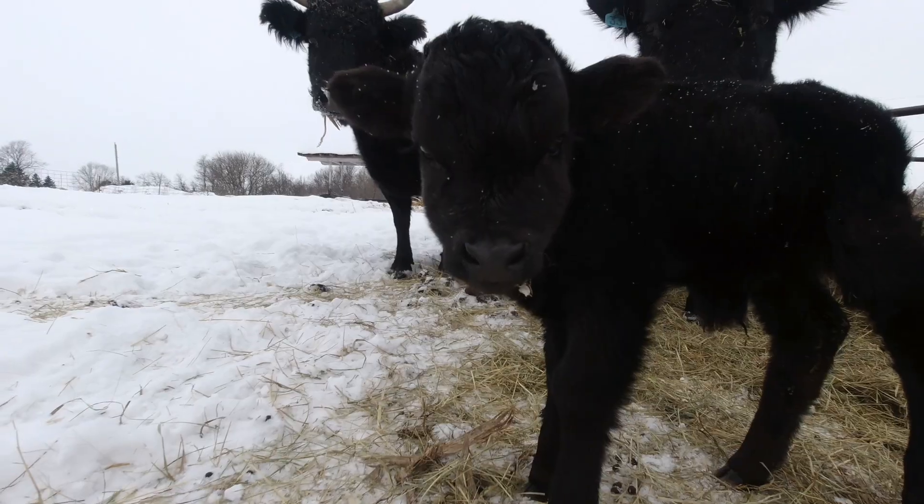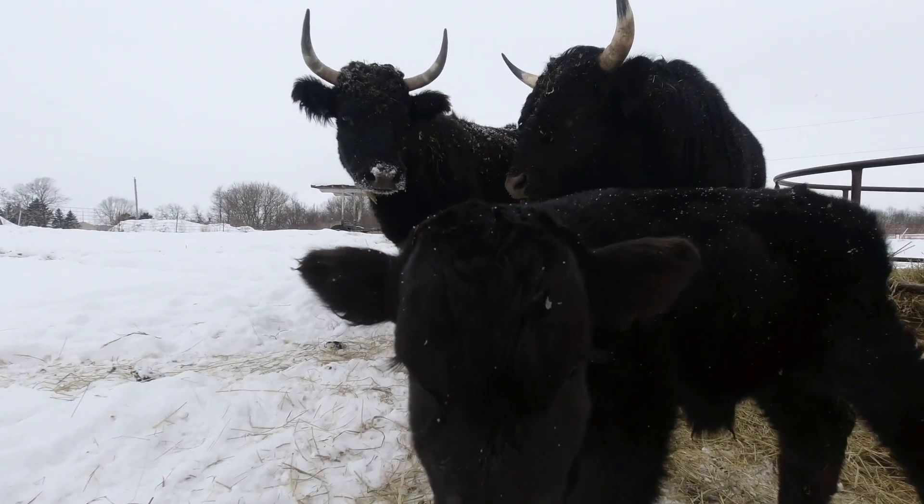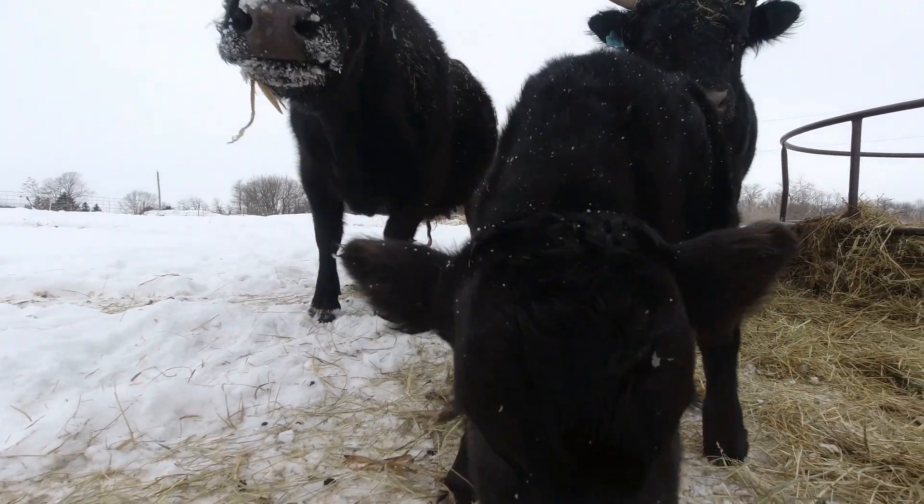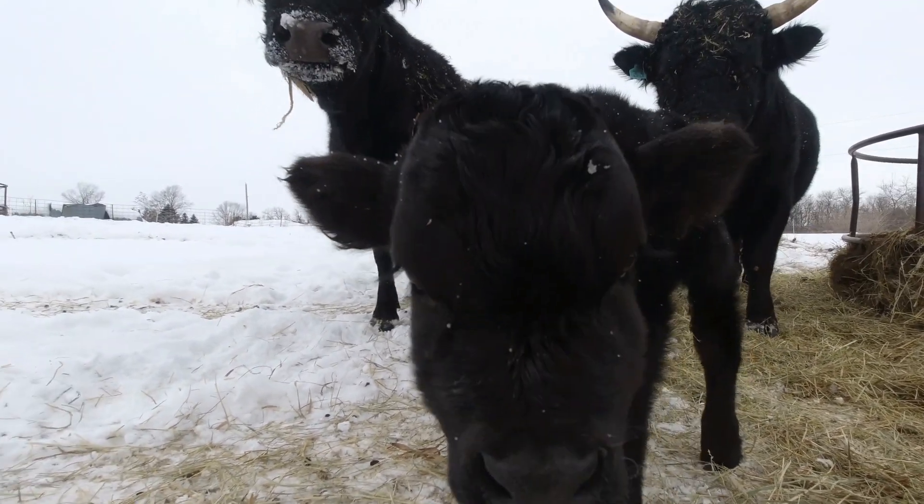I'm going to let that truck run for a minute, let the blood get flowing in it. But I do want to show you that new baby bull calf we had. The calf in the house, like I said, is a heifer calf. But over here, number 19, she had a nice little bull calf and it's doing pretty well too.